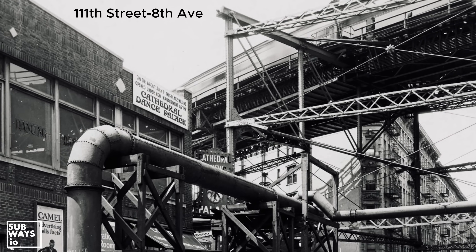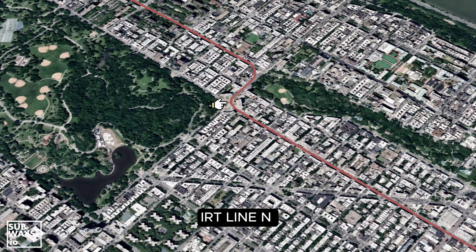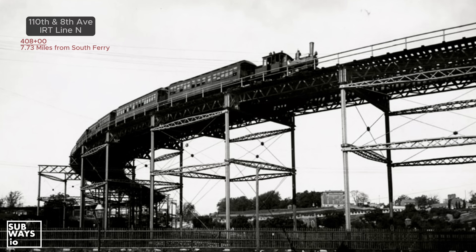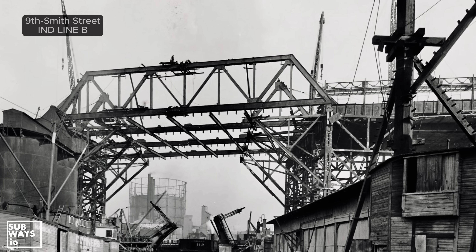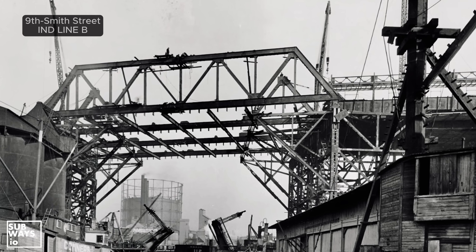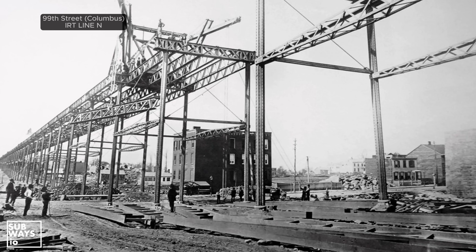A question we've received concerns the height of a segment of the 9th Avenue Elevated, specifically the curve around 110th Street. This stretch held the title of the tallest segment in the Elevated and Subway Network from its opening in 1879 until 1933, when it was surpassed by the IND. Why did the line require such a high structure?